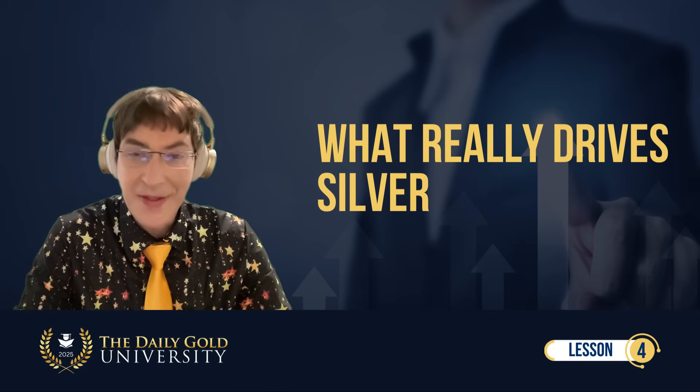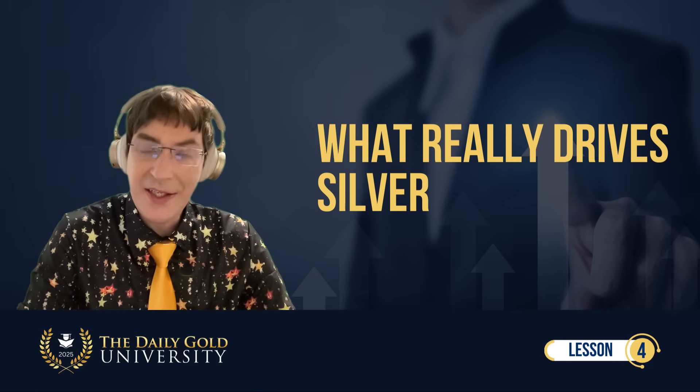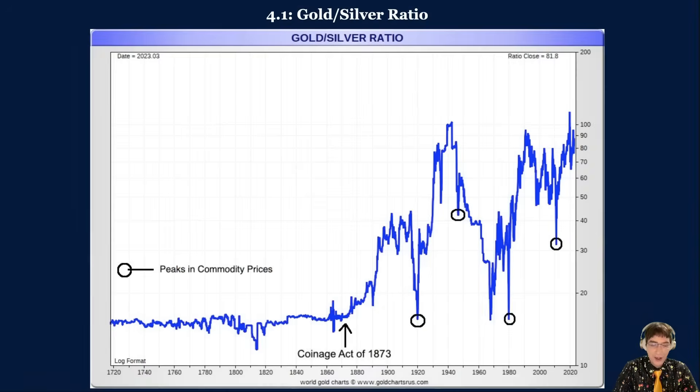However, the silver standard officially ended under the Coinage Act of 1873, in which silver was demonetized. Figure 4.1 from sharelinks.com plots the gold-silver ratio dating back 300 years and includes annotations. The ratio consistently hovered around 15, reflecting the historic supply differential and often legally mandated value between the two metals.